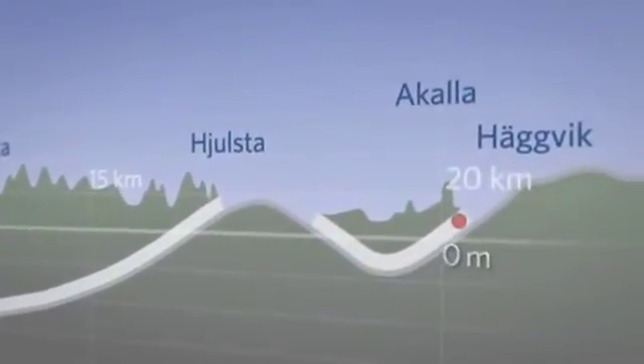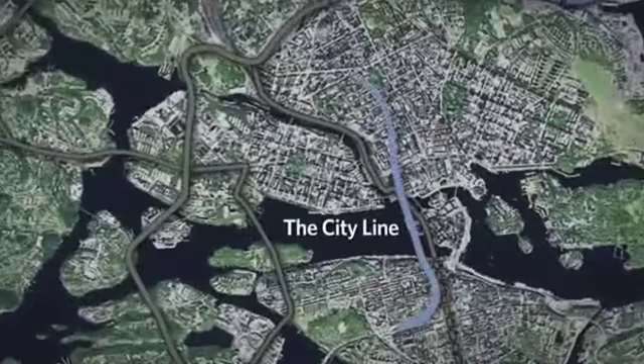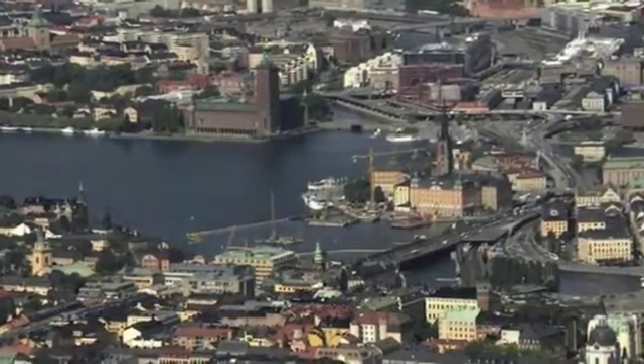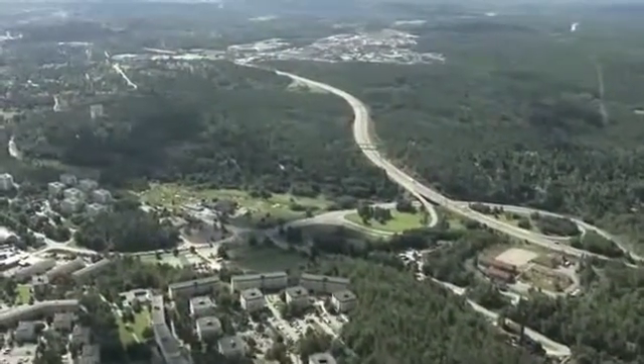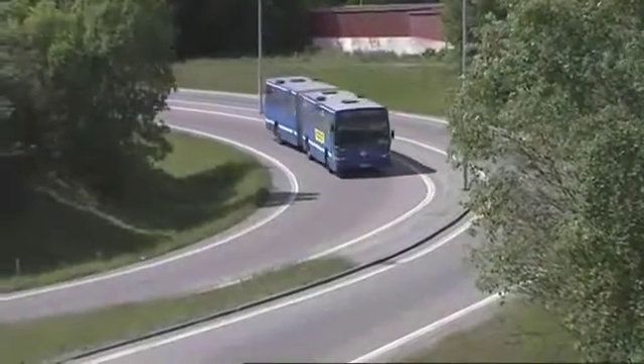The Stockholm Bypass is a motorway link we need. Another huge investment currently is the city line, providing paths through Stockholm. We're getting light rail and also need other routes. This is a cohesive system, allowing Stockholm to grow. I see the Bypass as vital for both public transport and private motorists — we need a good bypass to have quick bus connections between south and north.